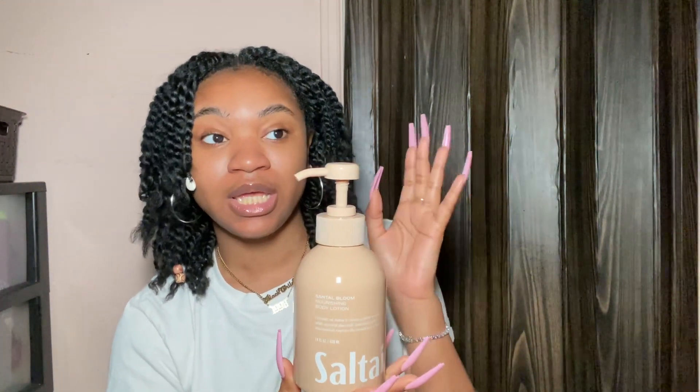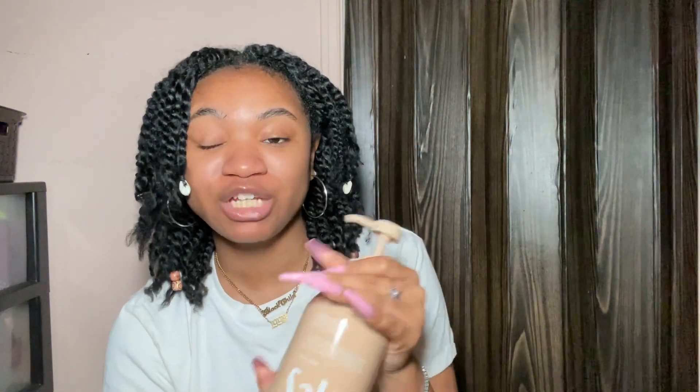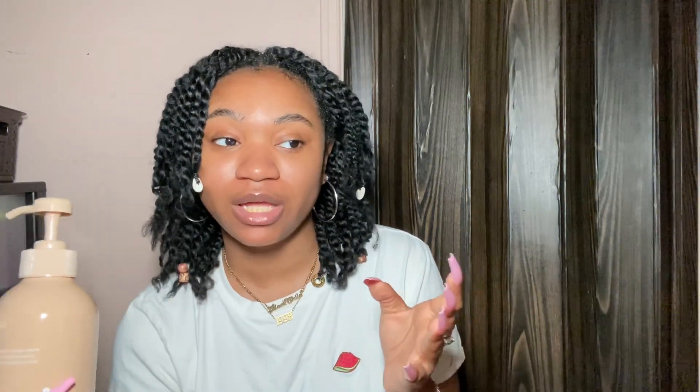So I got my package from Salt Air — they sent me the whole Scent Bloom collection, I think in October. I absolutely love it. I have the whole line. The only thing I don't have is the body scrub, but everything else in the Scent Bloom collection I have: the shampoo, conditioner, body lotion, body wash, and the deodorant.